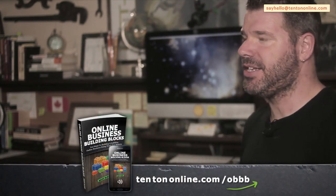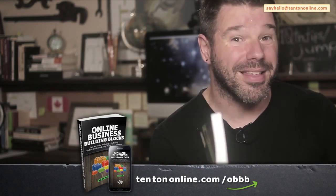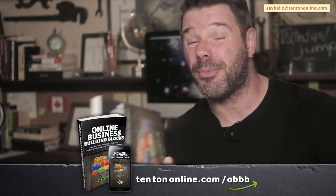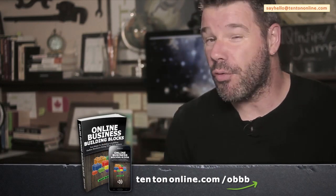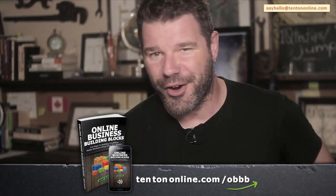Next, let's really dig deep into this in Online Business Building Blocks, including vetting your business ideas, testing and validating them first. It all happens over at 10tononline.com/OBBB. I will see you there next.